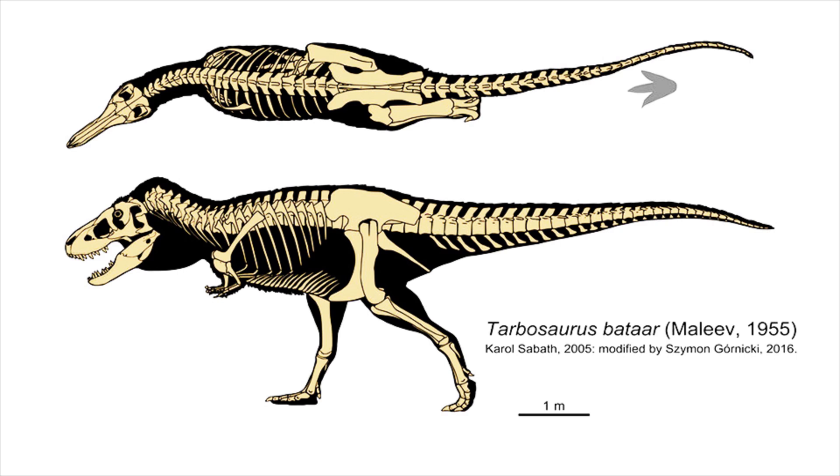The most distinctive features of the Tobosaurus included a massive head with a wide jawline with sharp, serrated teeth. It also had notably small forelimbs, a characteristic shared with other members of the Tyrannosaur family, such as the T-Rex, possibly aiding in maintaining balance for a two-legged animal with such a large head.